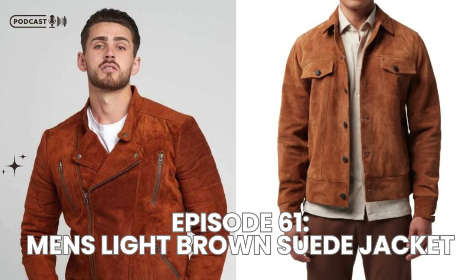For a laid-back, everyday look, pair your suede jacket with a white or gray t-shirt and some dark denim jeans. This combination is timeless and perfect for running errands, grabbing coffee, or meeting friends. Throw on a pair of classic white sneakers and you're good to go.